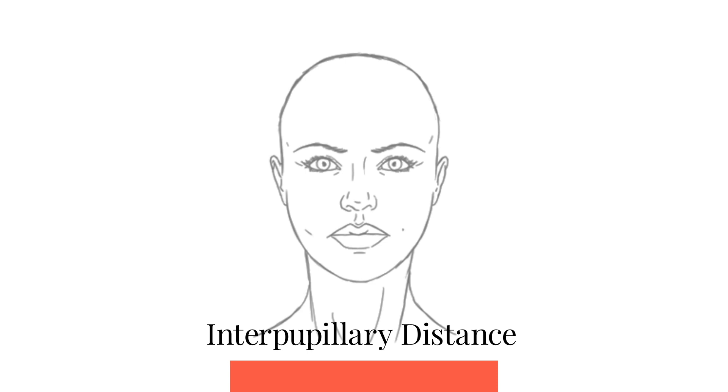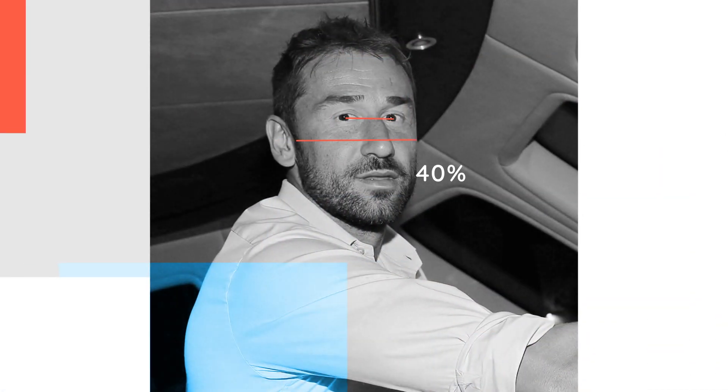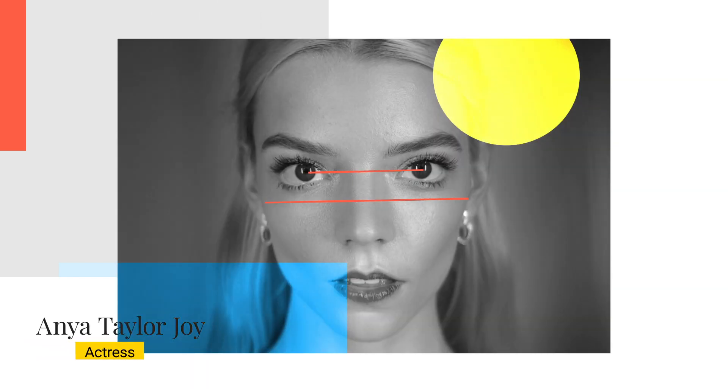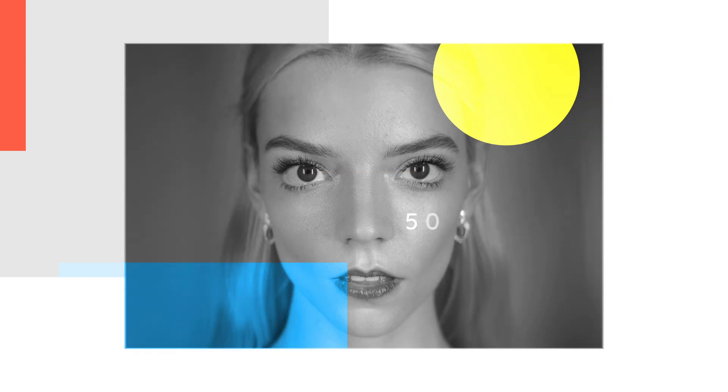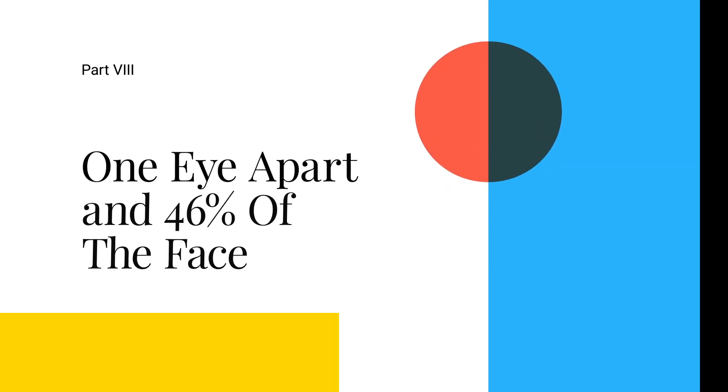This is where interpupillary distance as a percentage of total facial width comes into play. The distance between the pupils should normally be about 45–47% of the facial width, and anything extremely outside that range will negatively affect facial harmony. Marco's eyes are about 40% of his facial width. Anya Taylor-Joy is an example of wide-set eyes being one eye apart — her eyes make up over 50% of her facial width, and having large prominent eyes on the face is an extremely feminising feature. To truly tell if your eyes are wide-set or close-set, use both the one-eye test and the eye separation ratio; the most attractive eyes tend to be one eye apart and about 46% of the facial width.